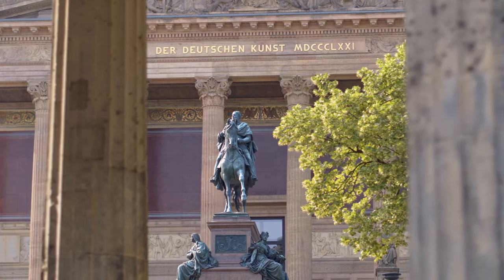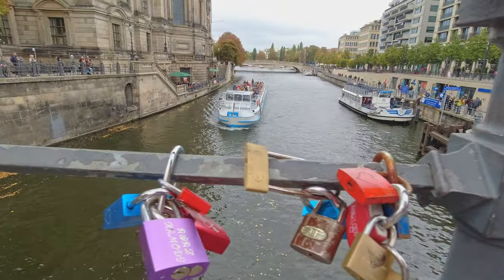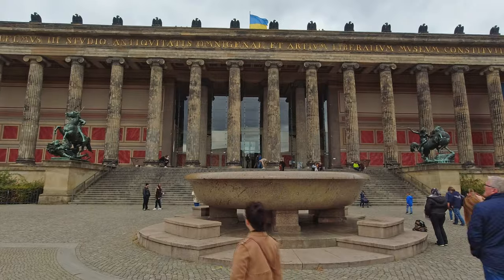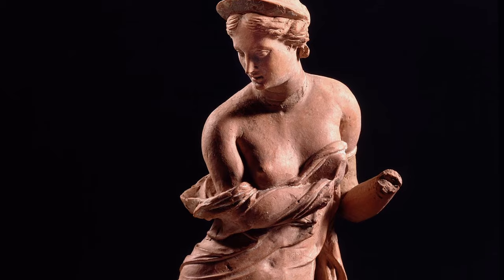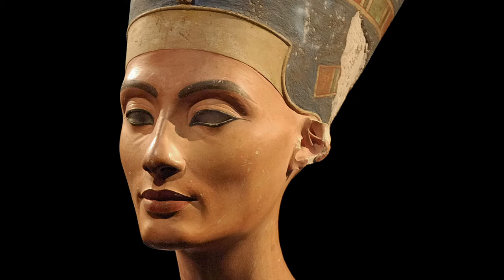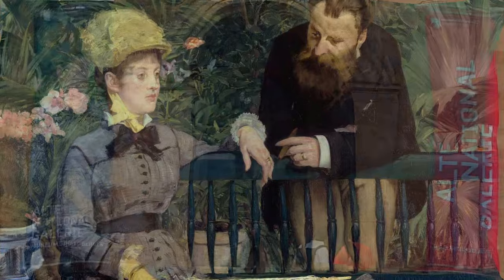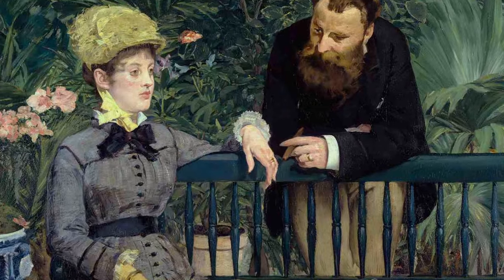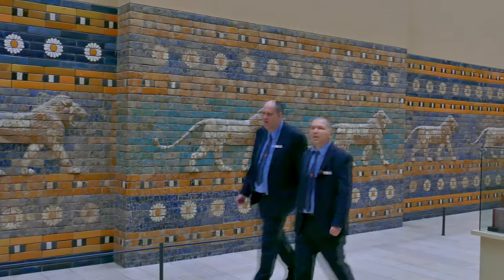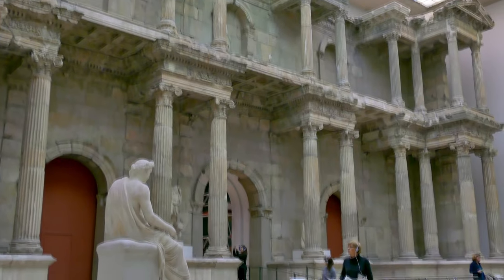Museum Island is a group of five museums located on an island in the River Spree, home to some of the most significant collections in Germany. The Old Museum houses ancient art and artifacts from the Greek, Roman, and Etruscan eras, while the New Museum is home to the world-famous bust of Queen Nefertiti. The Old National Gallery has a vast collection of 19th-century art, the Bode Museum has sculptures, coins, and medals, and the Pergamon Museum houses the breathtaking Pergamon Altar, the stunning Ishtar Gate, and the imposing Market Gate of Miletus.